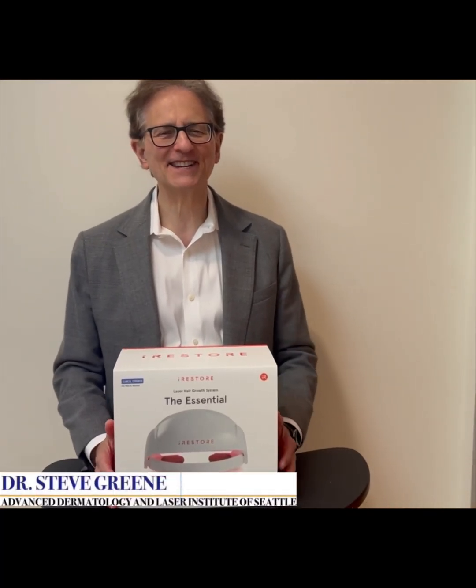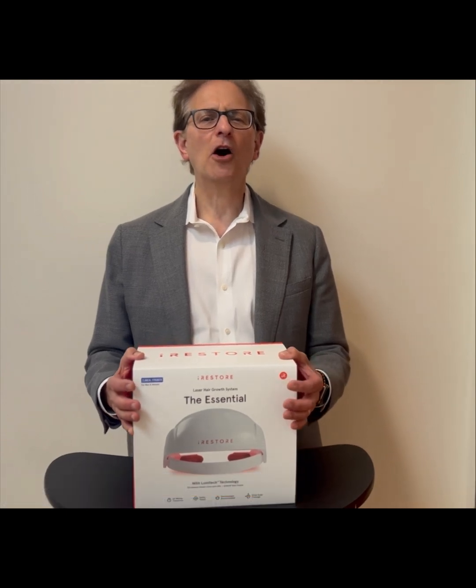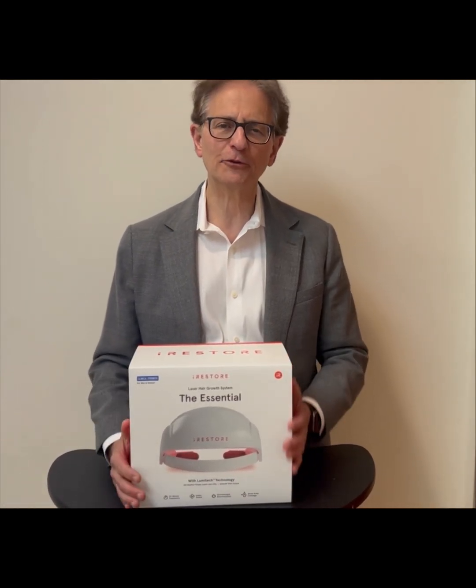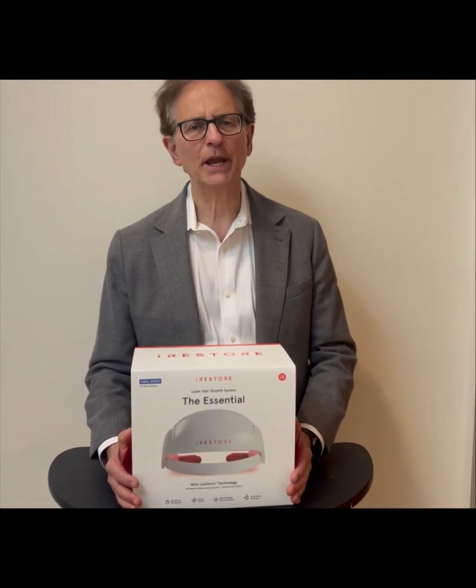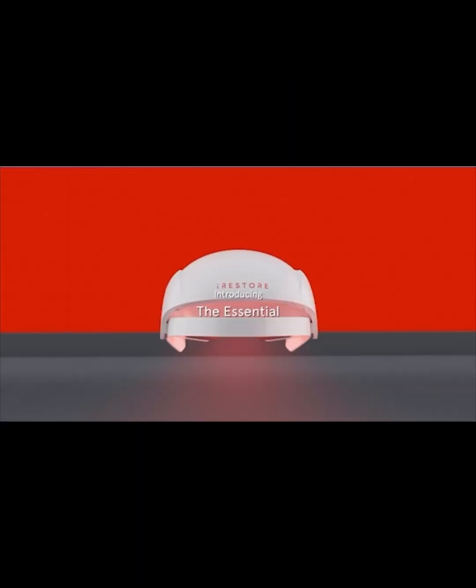Dr. Green here from Advanced Dermatology, Laser Institute of Seattle. Today I wanted to speak on one of my favorite devices that we introduced to patients with androgenetic alopecia. This is the iRestore Helmet.